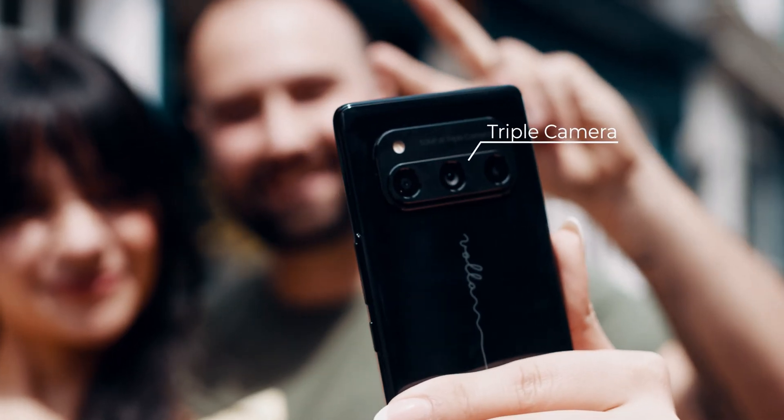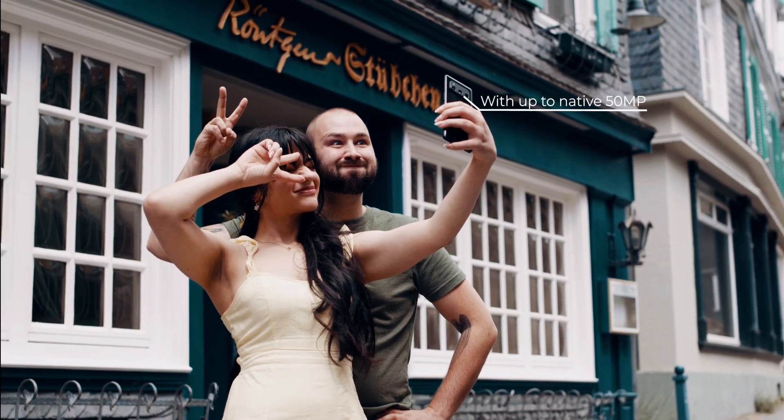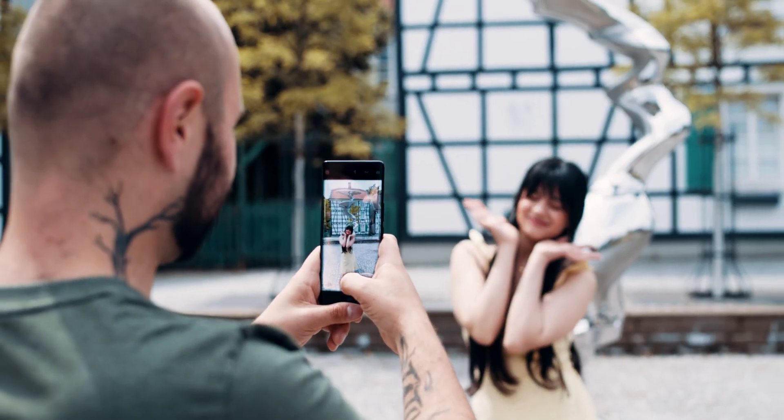With the integrated camera, you can capture your most important moments with up to 50 real megapixels and share them with friends and family.